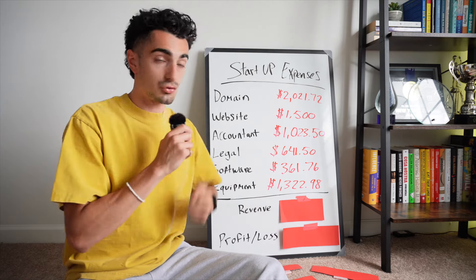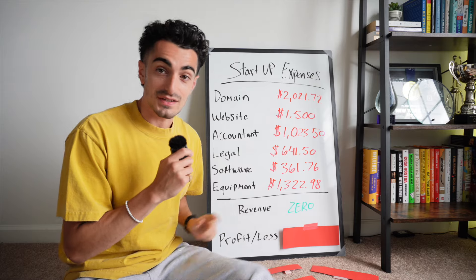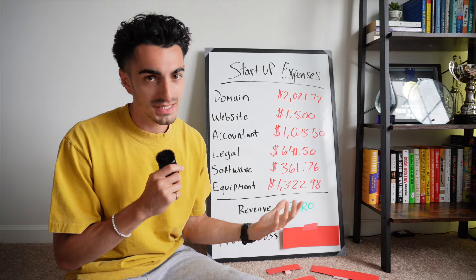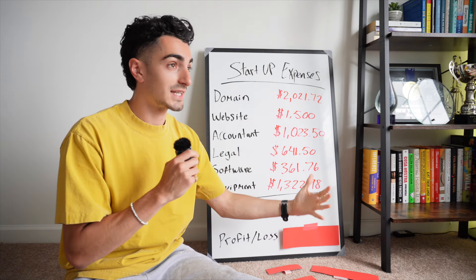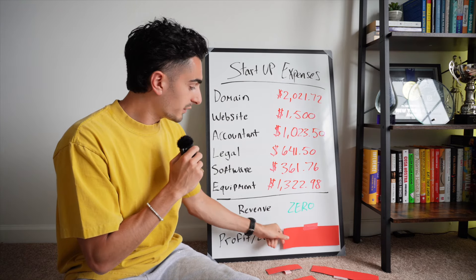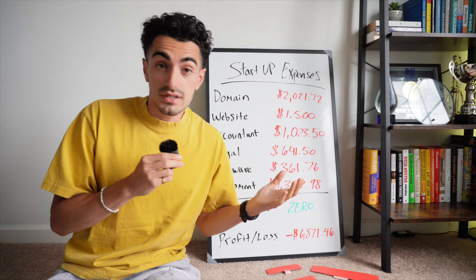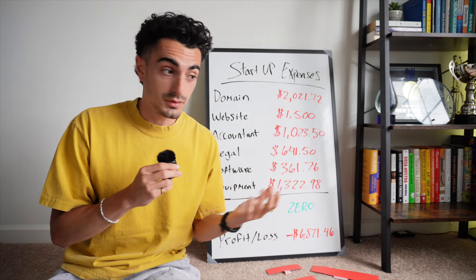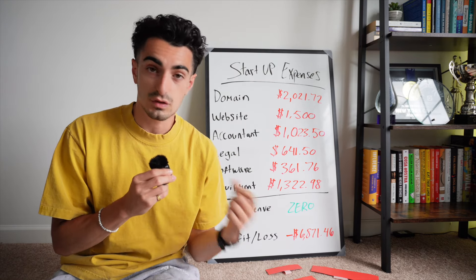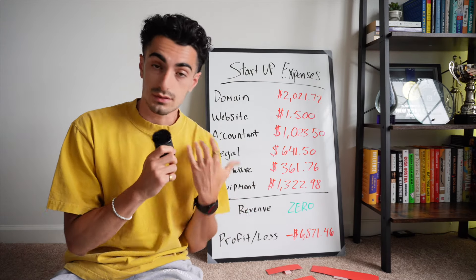Moving into the overall revenue — a big old goose egg, $0 in revenue so far. Now, this is a bit skewed because I do have some revenue that's booked. However, legally I did not accept any payments to my creatorbuzz bank account just yet. So for the month of June, we have zero revenue and our profit loss is negative $6,871. I always thought setting up a service-based company was going to be affordable, but after looking through my credit card expenses this month, I can surely assure you that it is not super affordable. If you've never built a company before, this can seem very shocking — it was very shocking to me.